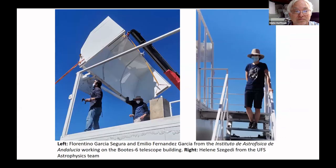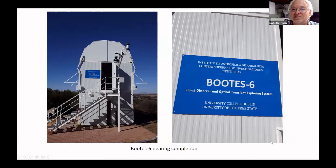This telescope was built from the end of last year to May this year. A team — astronomers and engineers from Spain, from the Institute of Astrophysics of Andalusia — installed a BOTUS-6 telescope. It's the sixth one of the BOTUS telescope network. Here's one of my colleagues, Lien Tsengheri, and there the telescope is completed. Good collaboration between the University of the Free State, University College Dublin, and the Astrophysics Institute in Spain. On occasion, we will be able to get a live feed from a telescope like this to our planetarium.